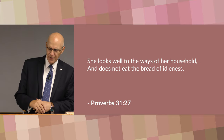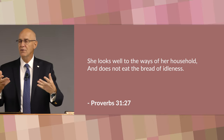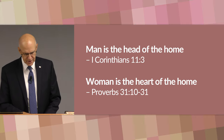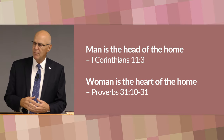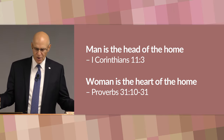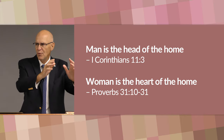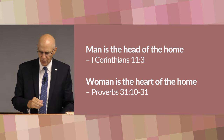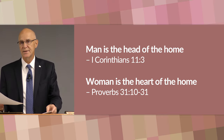Paul says in 1 Corinthians 11 that the man is the head of the woman and consequently the head of the home. But the writer here in Proverbs 31 balances out this picture by showing us that the woman is the heart of the home. The man may be the head of the home, but the woman is the heart of the home. And when the head and the heart are in union with Christ as the Lord of the home, what a wonderful place that home is or can be.